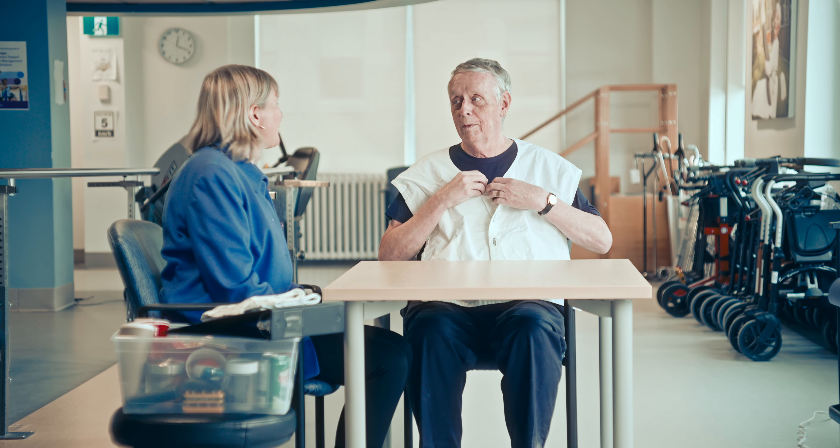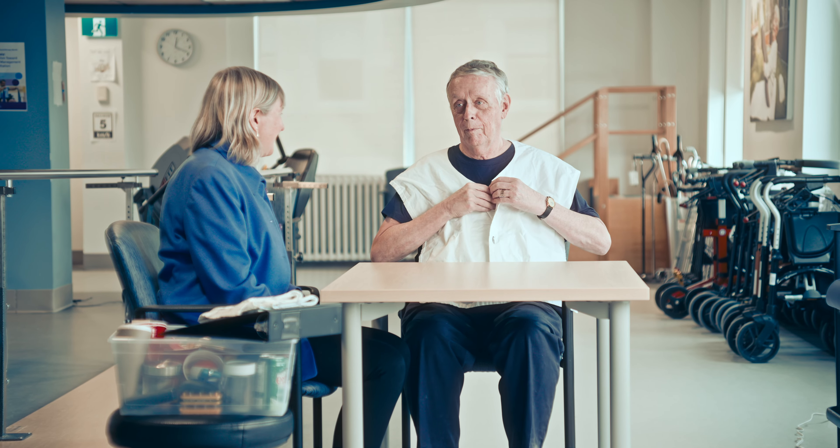The nurses, everybody — the physio and the speech therapy team — everybody was so nice to me. It gave me more ambition to do well.